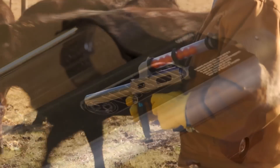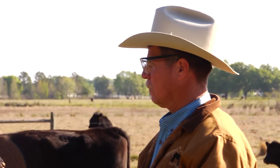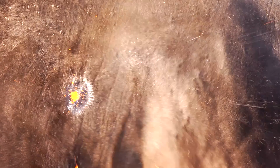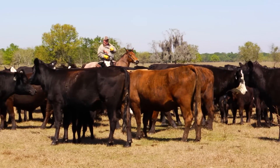Producers can go out on their own without the benefit of facilities or additional labor and give animals immediate relief from horn flies at the time of year when it would be most disadvantageous for them to bring those cattle in and work them extensively through a corral or a squeeze chute.